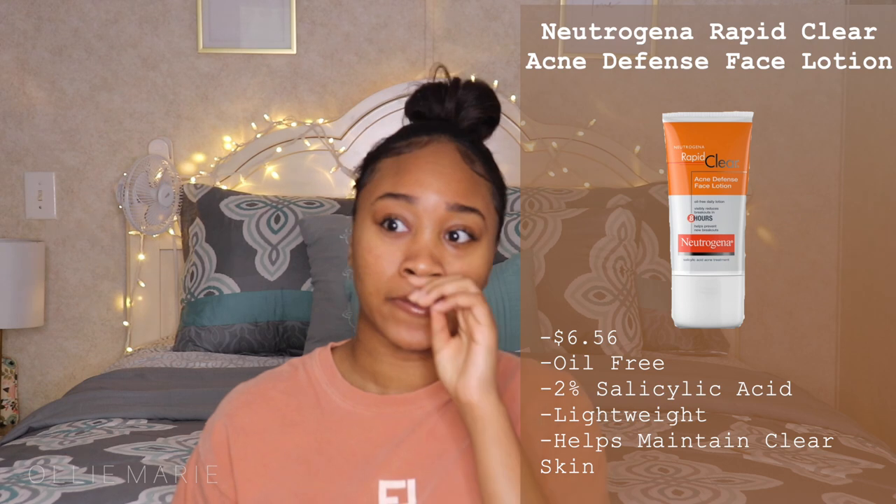I've noticed that my face starts to break out if I don't have something on it at all times, so I do use a moisturizer even though I have oily skin, and I make sure it has medication in it. This one has 2% salicylic acid. I put it all over my face to keep a little medication on my face at all times. It doesn't mess up my makeup, it sinks right in, doesn't make my skin oily, and I really feel like it keeps my breakouts at bay.